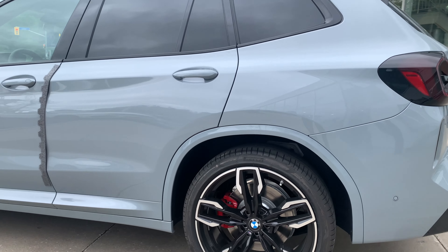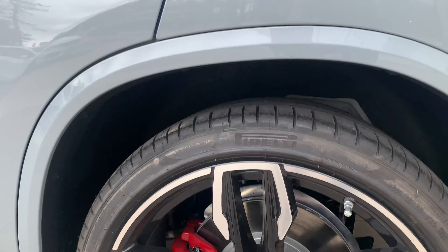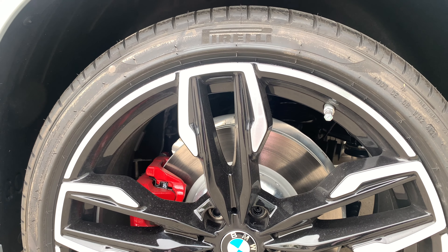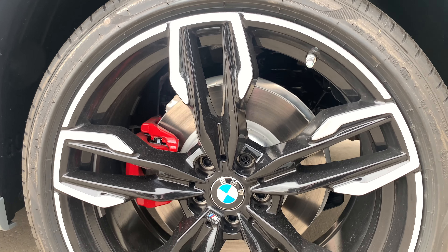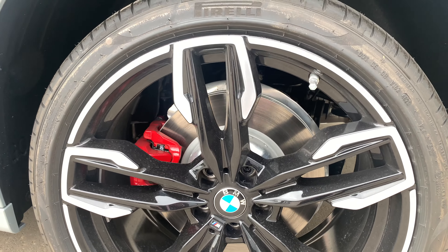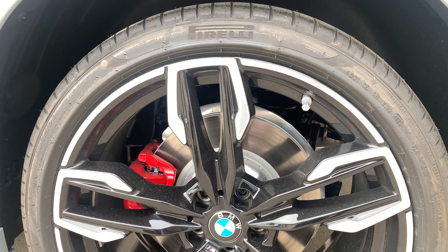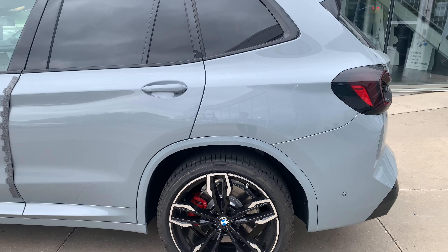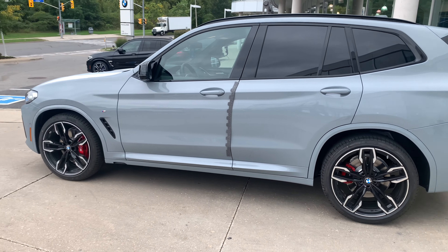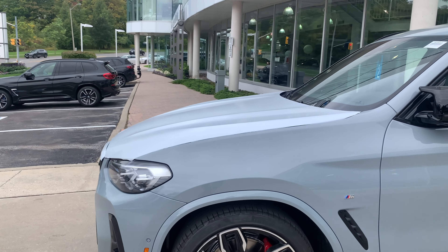These wheels are new for the 2022 model year. Last year they were in bicolor, and now you can get them in this new bicolor which is mainly black instead of the Cerium Gray bicolor. The rear is 275 wide — I'd have to double check my specs to see if the tire size changed from last year, but I don't believe it did.